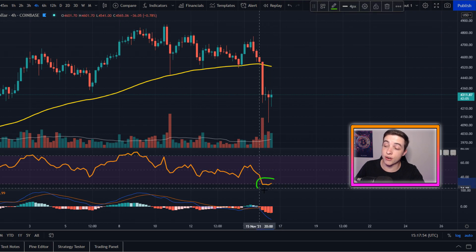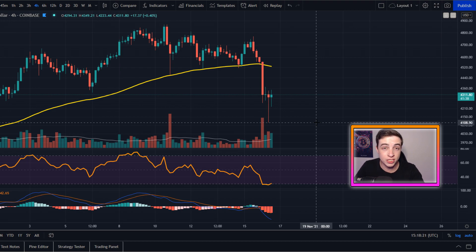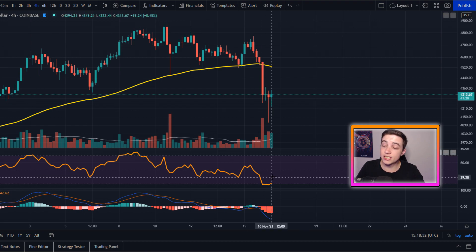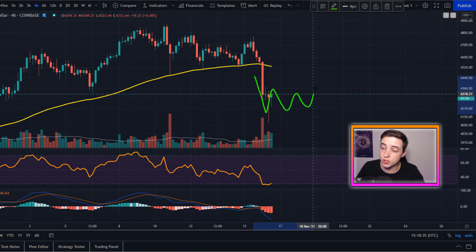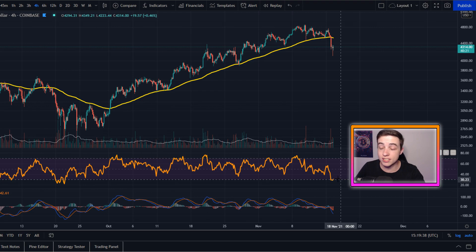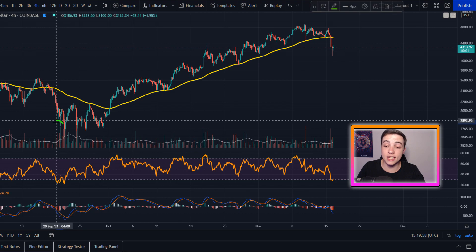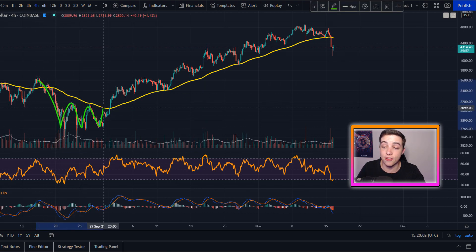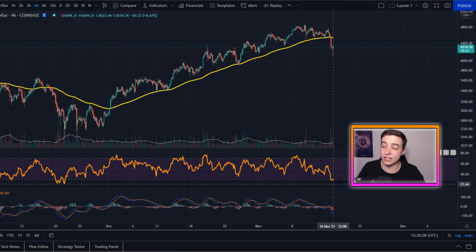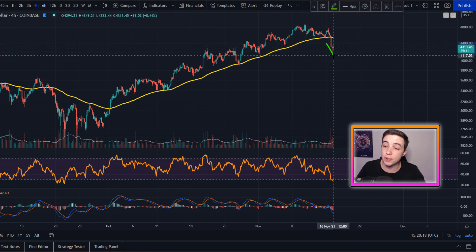Looking at the RSI, we are currently in oversold territory, which means the price has gone too far to the downside too quickly — a result of over-leveraged long positions getting shaken out or panic sellers. This means we're due for some sort of bounce sometime soon, which is what Ethereum is experiencing right now. The last time Ethereum was in oversold territory on the 4-hour RSI was back at the end of September when price was around $2,700, which turned out to be a bottoming point. Being in oversold territory now means we're potentially at a bottom — not definitely.